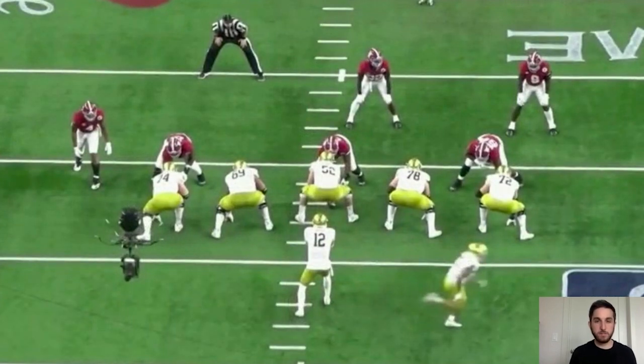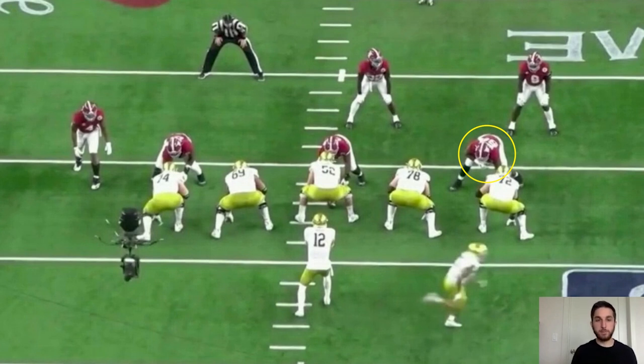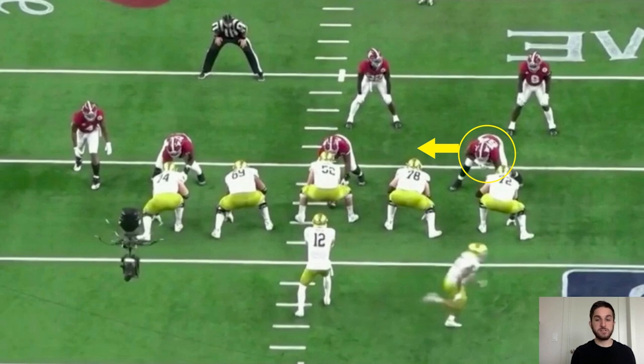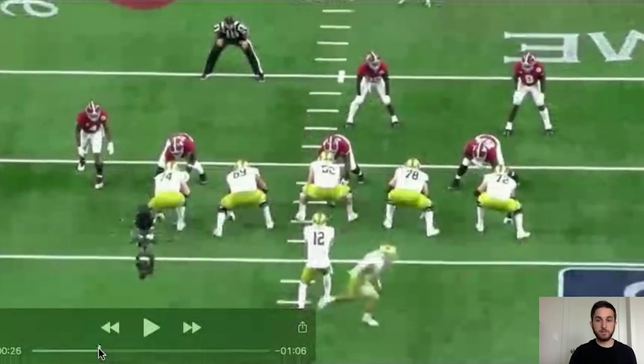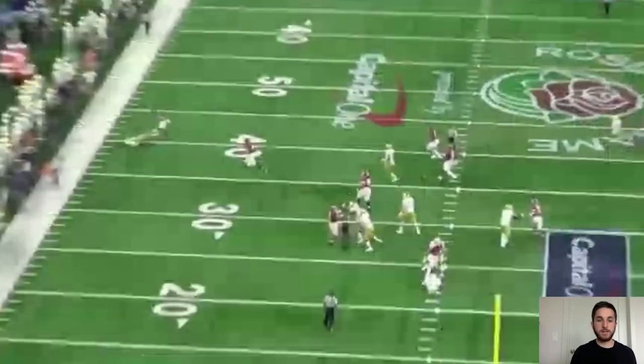Now we're going to get into some of the freaky stuff — lateral mobility. We're seeing a guy that was attacking downhill, getting up the field, using power and speed. Now we're going to see somebody that can move really well laterally, side to side. Here's Barmore over the tackle in that five-technique role. Off the snap, he's going to move laterally inside, and you're going to see that explosiveness jump inside the guard. Look at how quickly he can get inside and register this quarterback hit. You don't see that all the time from somebody that's six-foot-five, 310 pounds. He gets inside the guard, no contest, and knocks the quarterback down.